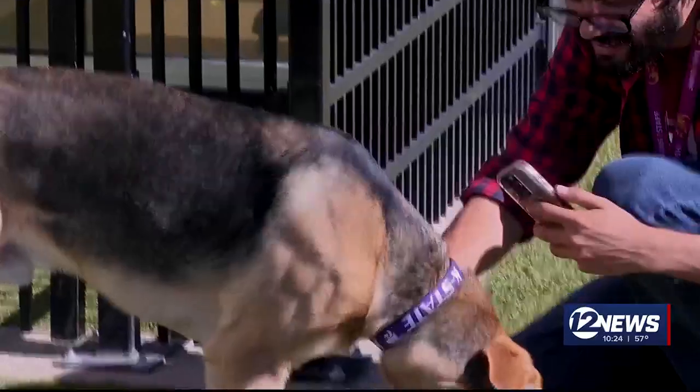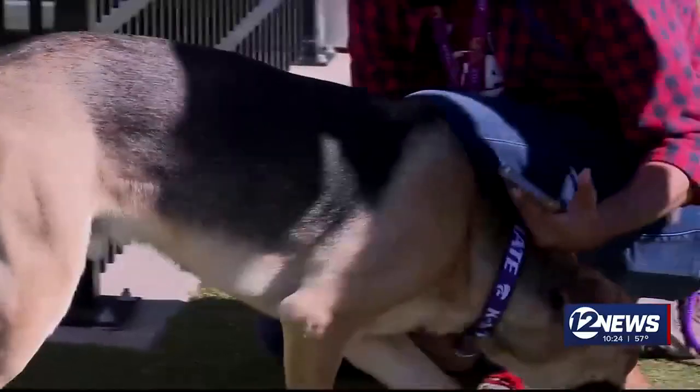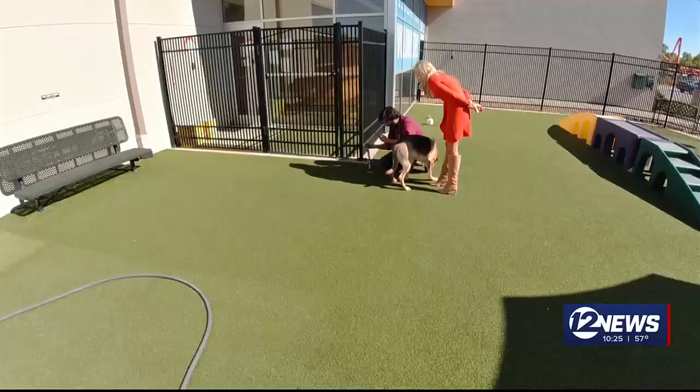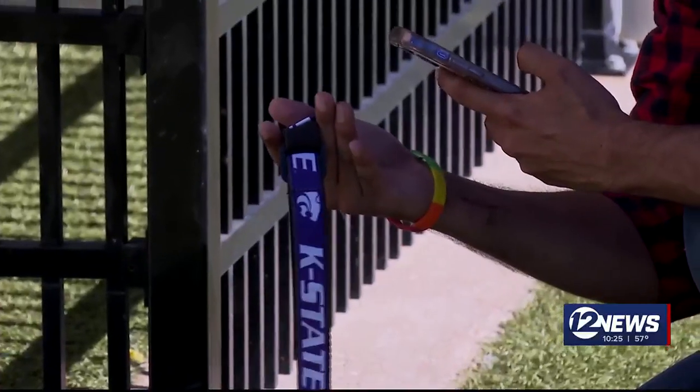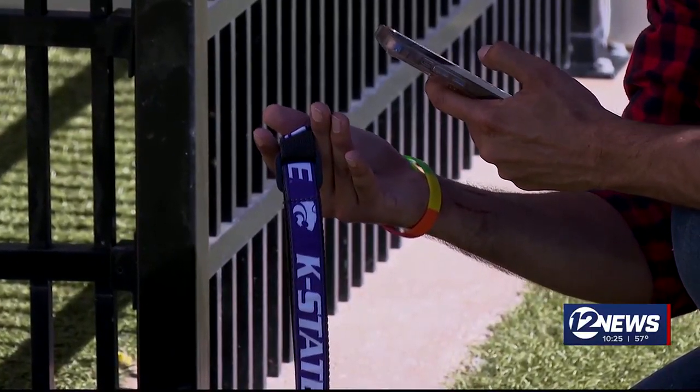I'm trying to get it to focus. Let me take the collar off. Taking a collar off of a stray is not something Jordan recommends, but it's the only way he can get this small device to scan.